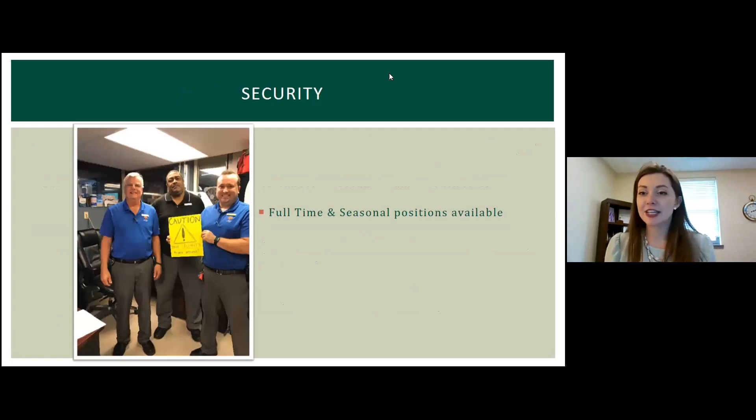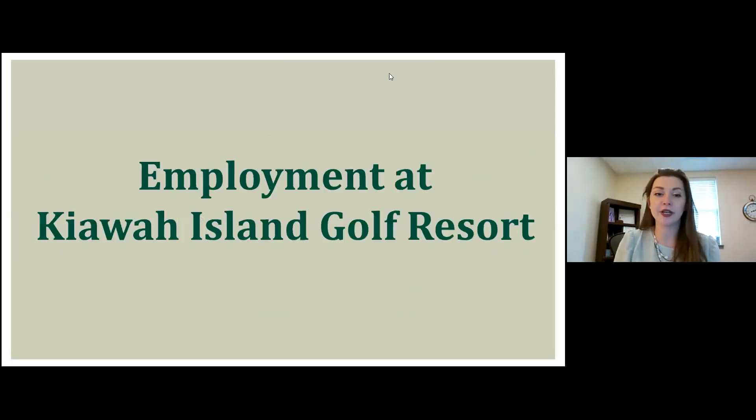I also want to spotlight security, focusing on programs you have at the Citadel. We do actually have full-time and seasonal positions for security open currently. I like to throw that seasonal one in because it's kind of unusual in the security field. But we are in our hiring season and gearing up, so a seasonal security team is something we're looking for — and again, another great first step into your career.